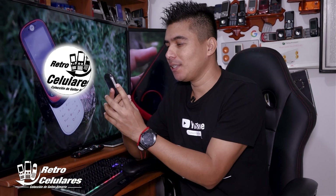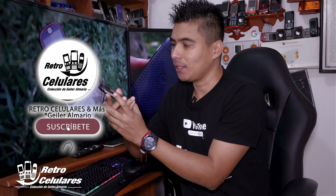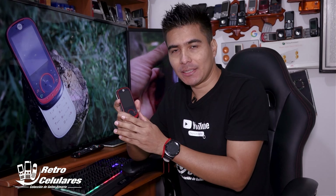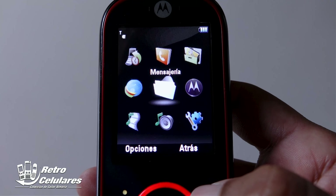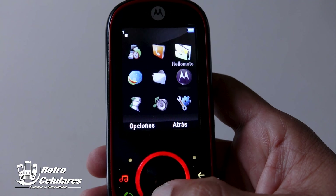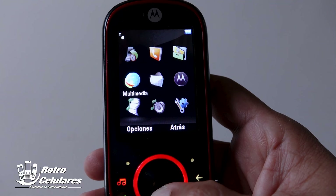Ahora nos toca hablar del sistema operativo y de lo que nos ofrecía este celular en cuanto a funcionalidad. Este celular venía con un sistema operativo propietario entre Linux y Java, llamado Moto Max, de Motorola. Al ingresar al menú encontrábamos una disposición en cuadrícula de 3x3 con una animación básica entre los íconos.